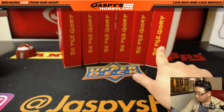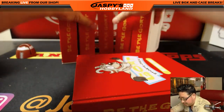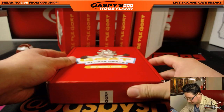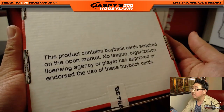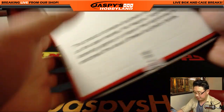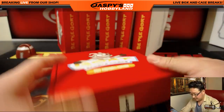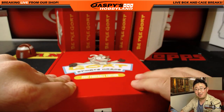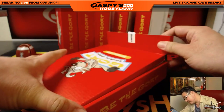Two cards per box — one is graded, one is raw. Let's see what we got here. There's their information right here too. Be the GOAT, they say. I like this logo. Let's see if it's covered up or not.